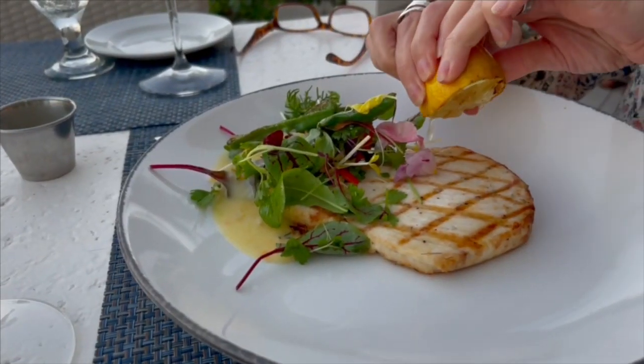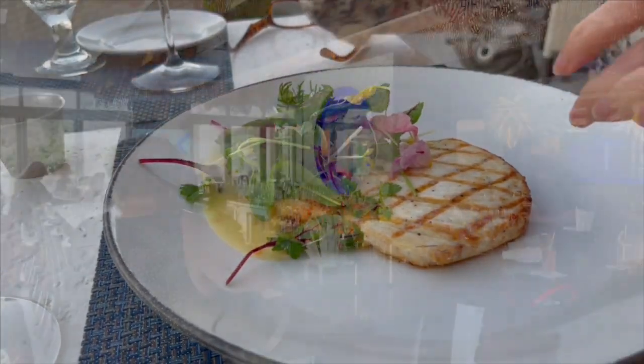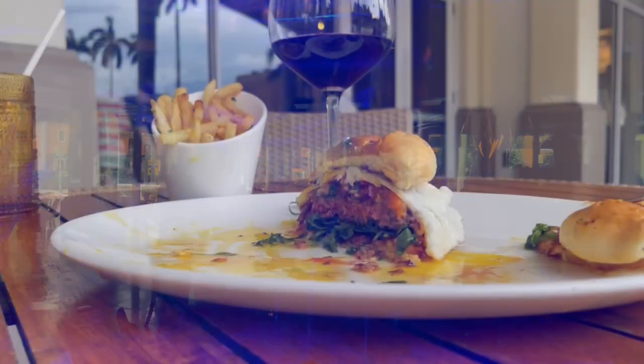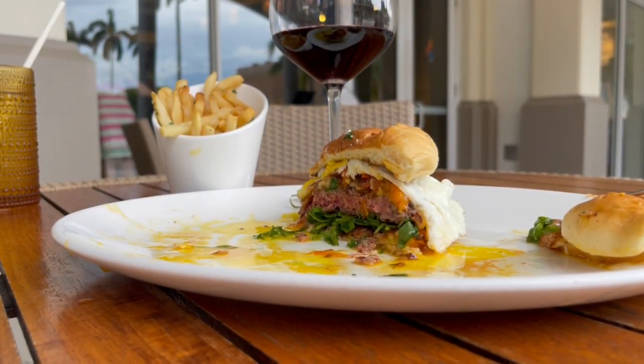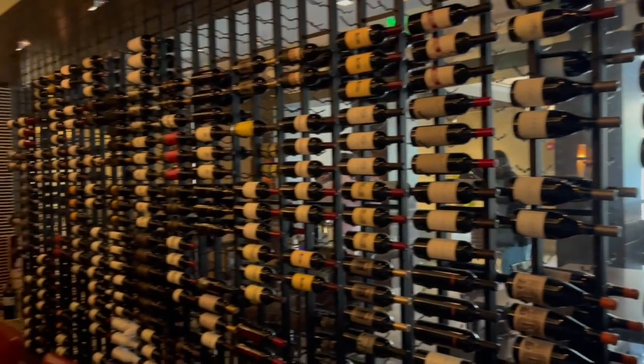At the beach club we had an incredible grilled mahi mahi with an arugula salad that was perfect near the beach. Back at the hotel there is the Atlantic Grill. The food is spectacular, innovative, and gourmet, and so are the drinks. The Atlantic Grill also boasts a great inventory of fabulous wines.